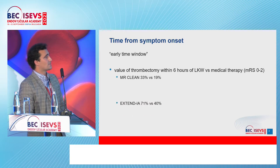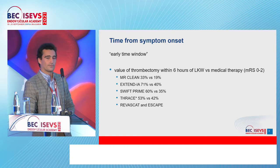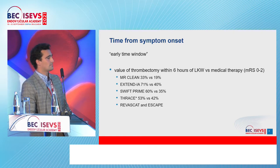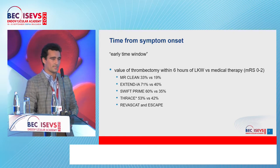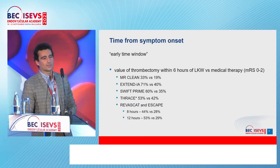You can see MR CLEAN, EXTEND IA, SWIFT PRIME — a number of trials showing the benefit of thrombectomy within this time frame. Of course, REVASCAT and ESCAPE take things a little further, with eight hours and twelve hours.